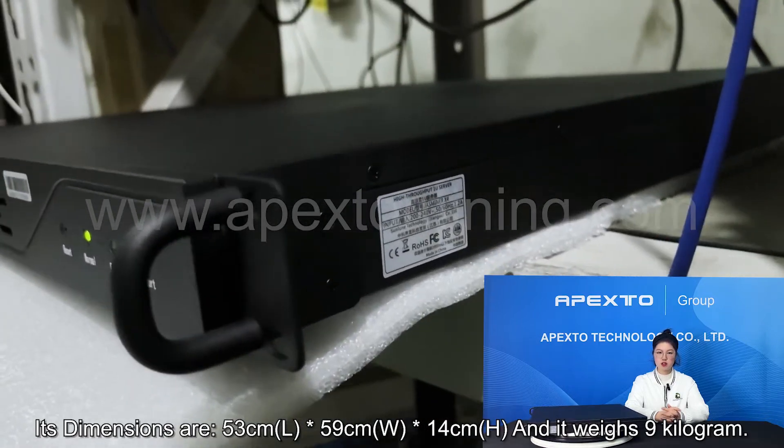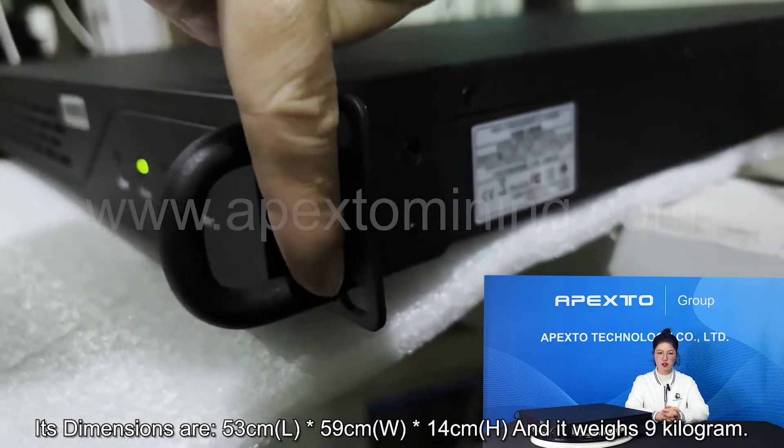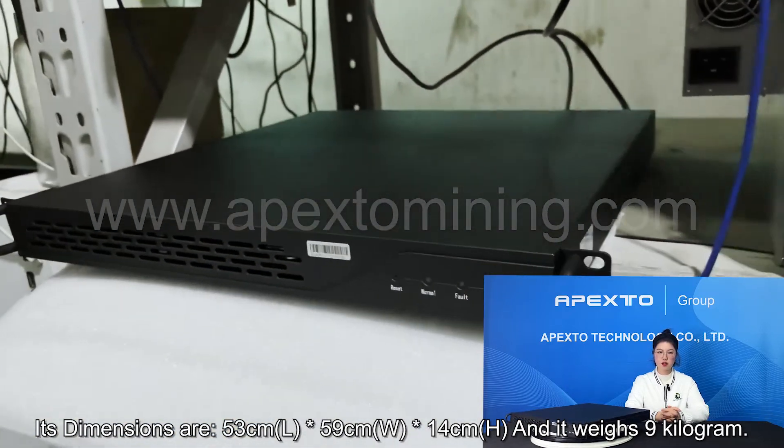About its dimensions: the length is 53cm, the width is 59cm, the height is 14cm, and it weighs 9kg.